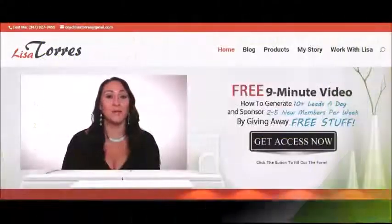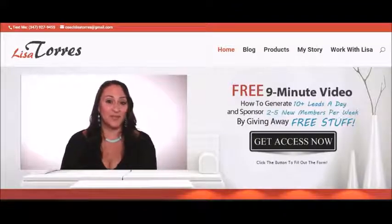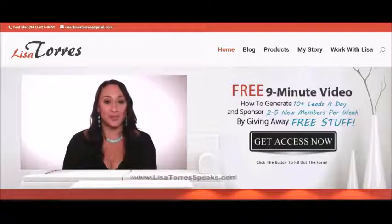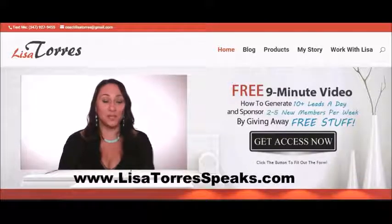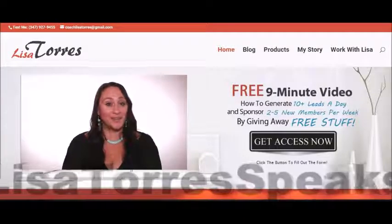If you enjoyed this video by Lisa Torres, you're going to love her free nine-minute video on how to generate 10 plus leads a day and sponsor two to five new members per week. Get instant access now at LisaTorresSpeaks.com, where you'll also find more marketing, mindset, prospecting, and recruiting tips on how to take your network marketing business to the next level.